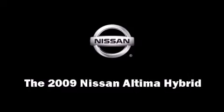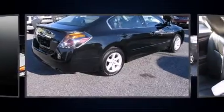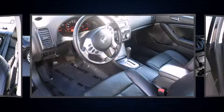Come test drive this 2009 Nissan Altima Hybrid. This four-door sedan still has less than 15,000 miles. It features a continuously variable transmission, front-wheel drive, and a 2.5-liter four-cylinder engine.